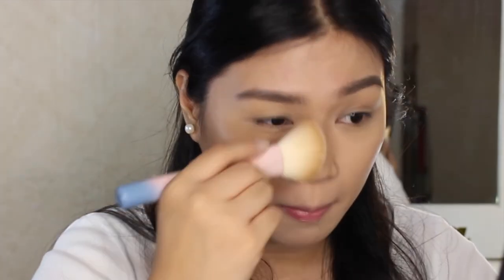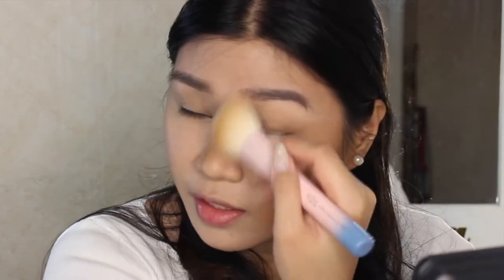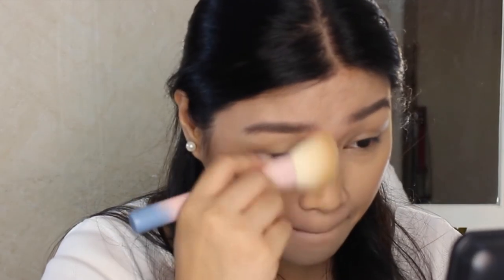Remember earlier I placed the concealer on the nose bridge and tip — that will act as my highlight to define the nose. Since you're already contouring, you might as well add that step. I don't draw a solid line on the nose for an everyday look. Going back to the powder brush, whatever you contoured on the jawline, make sure you blend it down to the neck as well.